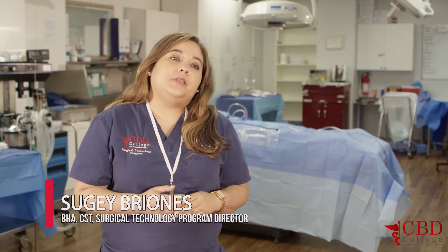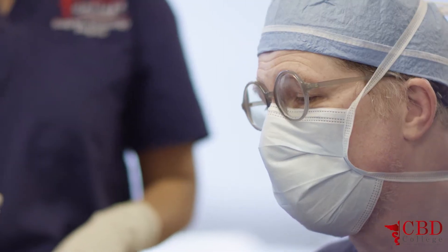Our students choose CBD College because we have a lot of instructors with so much experience — some with 26 years of experience, some retired general surgeons, some retired orthopedic surgeons. In our program we have over a century of experience together.